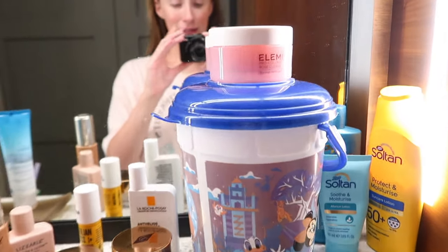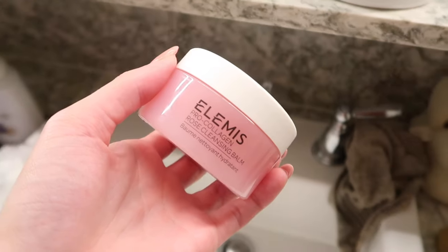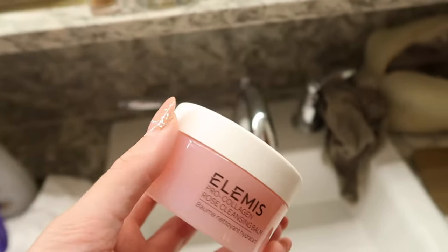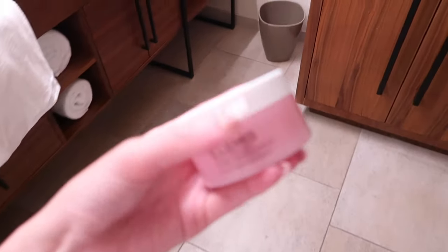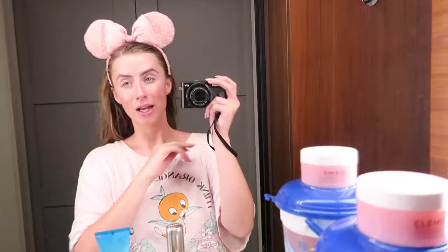Quick hot chocolate break! So I'm balancing the camera on a popcorn bucket. I use the Elemis Pro-Collagen Balm to take off my makeup at night — it's the best. Sometimes if my skin needs extra hydration I'll leave it on overnight. I also use this face wash, and sometimes it doubles as a face mask. Nine times out of ten coming back from the park, that's what I use. I actually don't wash my face in the morning — you can over-wash your face.